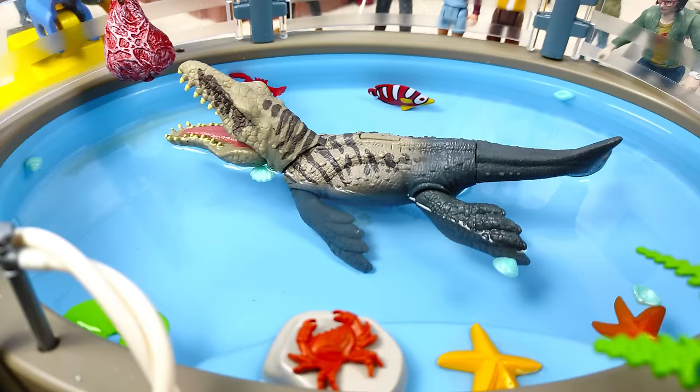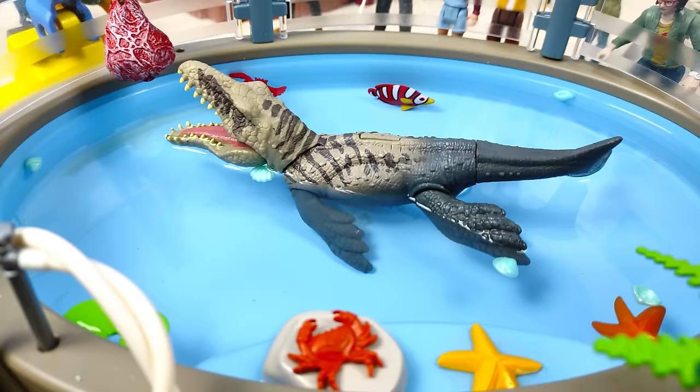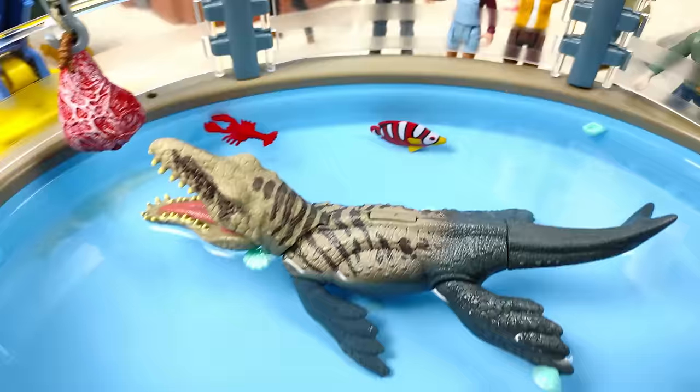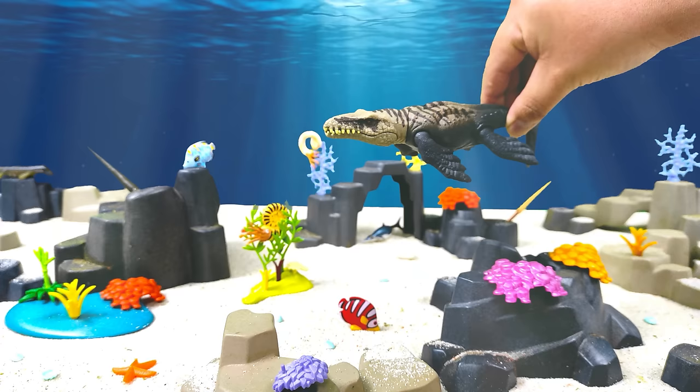Continuando con el video, vamos a pasar ahora con este fantástico recinto acuático que construí para nuestro Dacosaurus. Como ven, hemos puesto aquí algunas estrellas de mar, crustáceos, e incluso un pez, aunque espero que no se lo coma el Dacosaurus, ya que se trata de un animal bastante voraz. Por lo mismo, de este lado instalamos una grúa que lo va a estar alimentando constantemente.